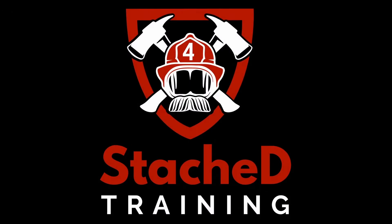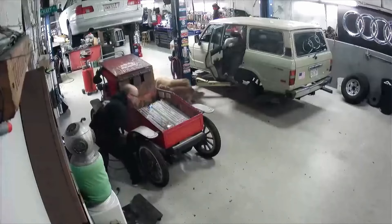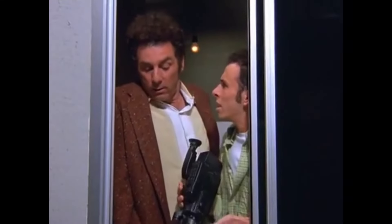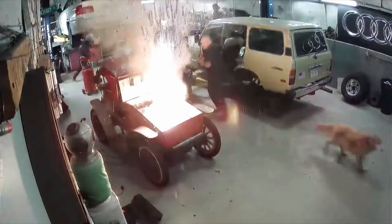What happens during a thermal runaway and why is it so difficult to manage? During a thermal runaway you start off with a battery failure — a single battery cell — and that cell you have no chance of extinguishing. The only thing you can do is stop the propagation.